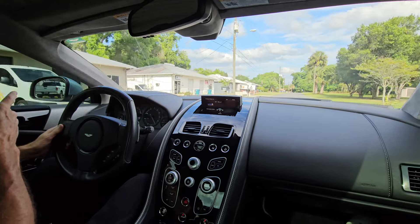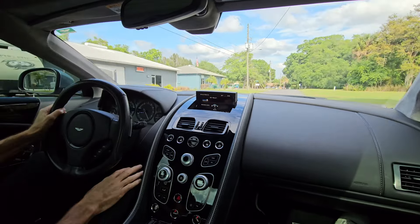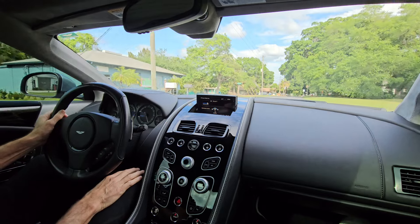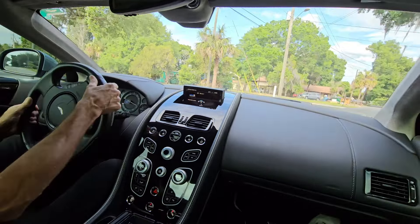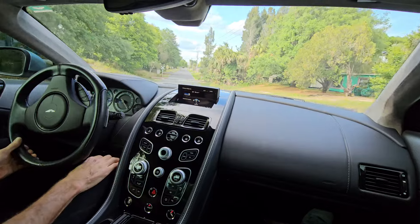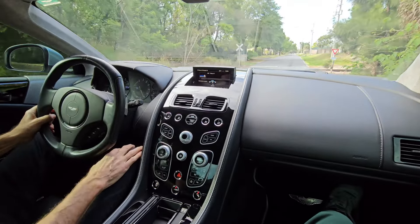I'll have Dawson go out on the street here and I'll just do a run-by, shifting, so you can hear what the car sounds like from the outside as well. Pretty sweet car.